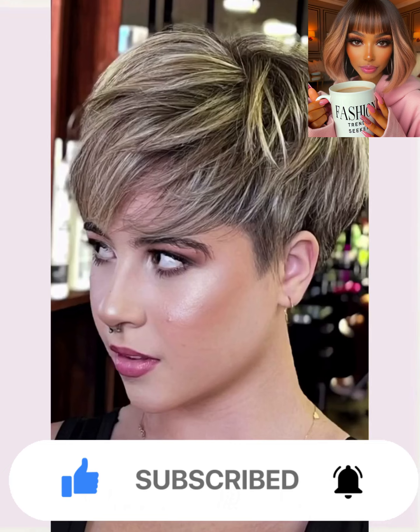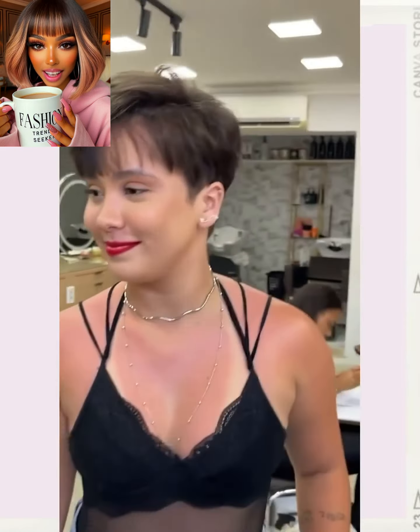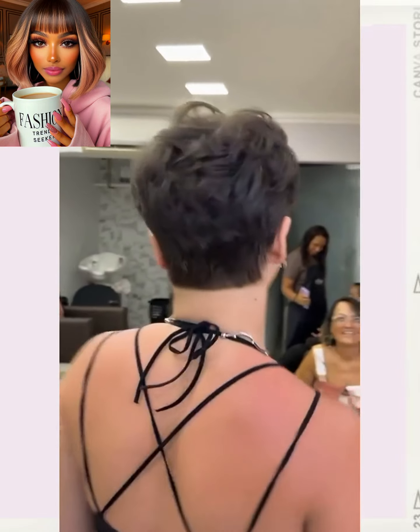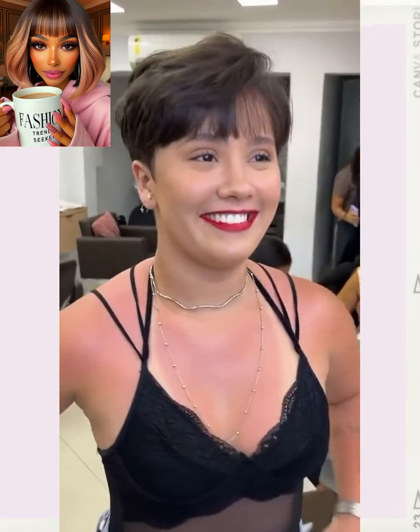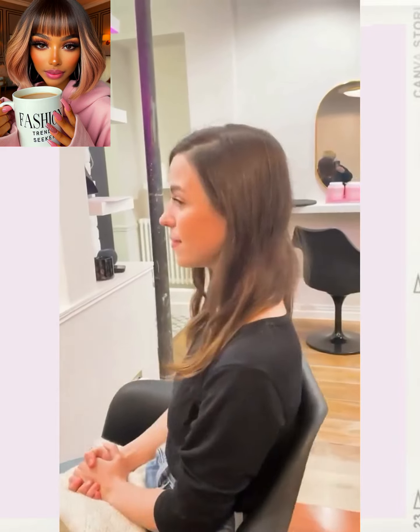So here we have someone with mid-back length hair. She does have some bangs going in the front. Wow! And she switches it up with this really cute pixie style. I absolutely adore this cut. I love how the bangs just frame her face so beautifully.